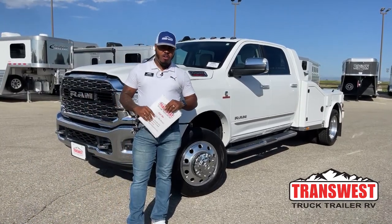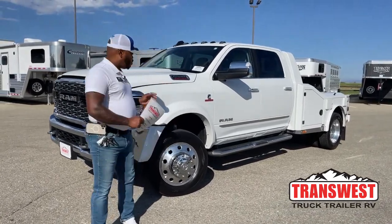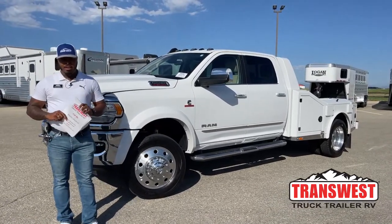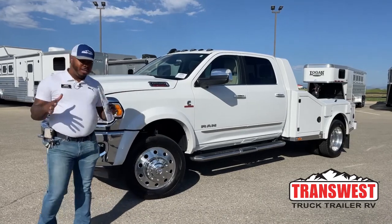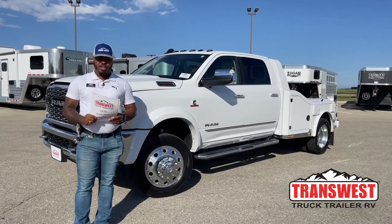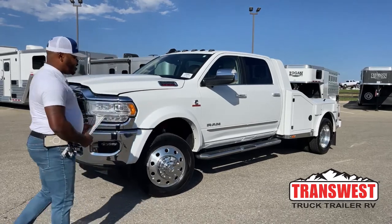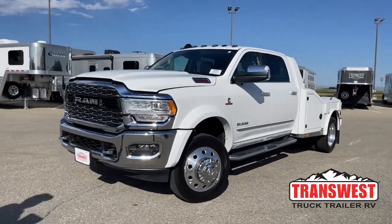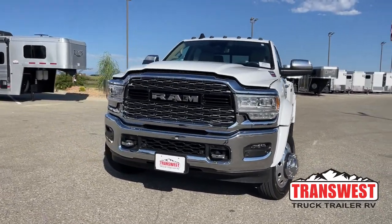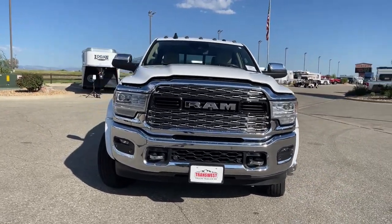Pleasant good morning, welcome to Transwest Truck Trailer RV here in Frederick, Colorado. Today we're going to take a walk around this 2022 Ram 5500. This one just became available again — the previous customer decided it was a little bit too fancy for his job site, so it's back on the market. It is a 2022 with 10,707 miles as of this video, today September 2nd, 2022.